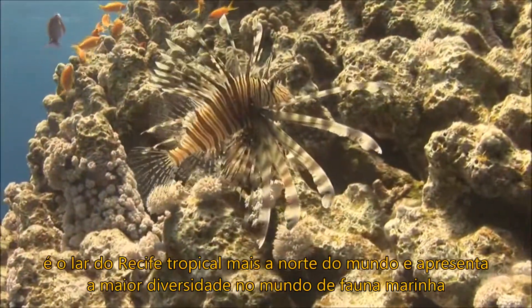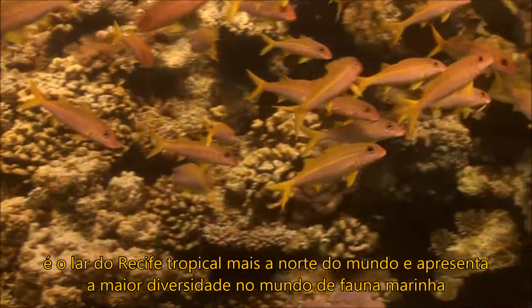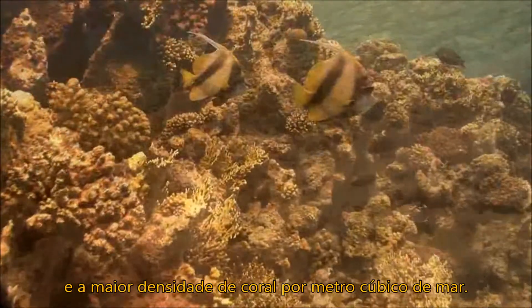The Red Sea — home to the world's northernmost tropical reef, with the world's largest diversity of marine fauna and the highest density of coral per cubic meter of sea.